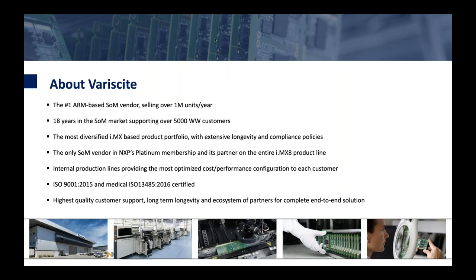Variscite is a leading SOM provider with over 5,000 customers from diversified markets. Variscite owns its production line, allowing easier customizations if needed. They are ISO 9001 and 13485 certified and support long-term longevity and ecosystem to support customers' designs. We are the only SOM vendor who is an NXP Platinum member.